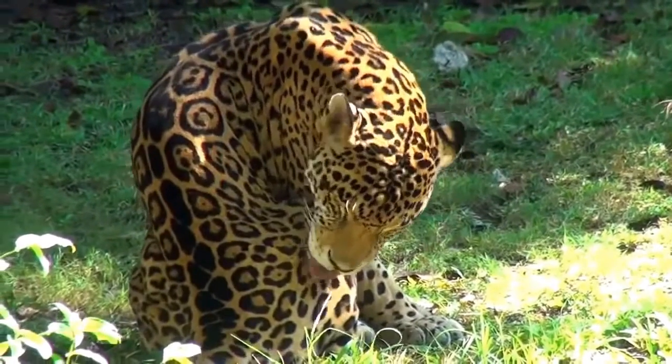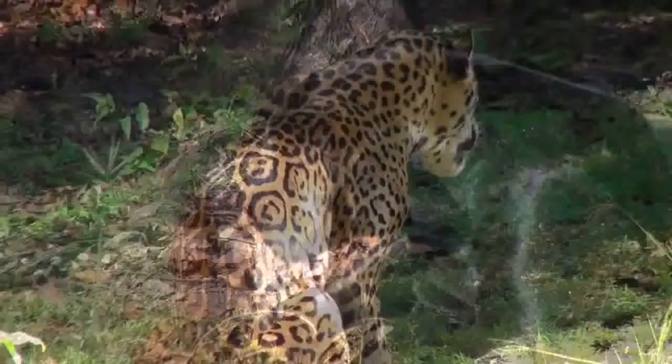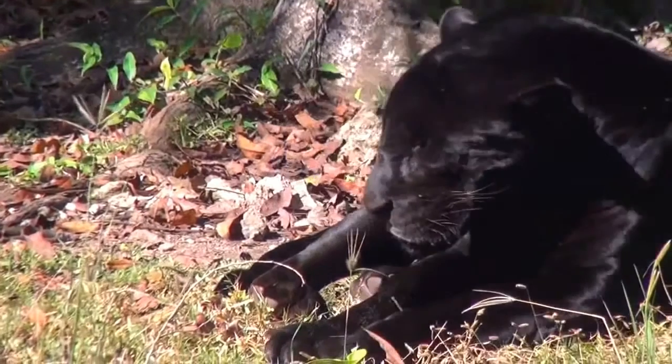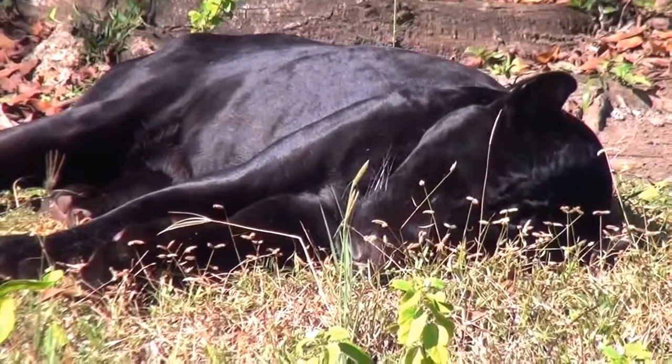When hunting, they sneak up on their prey, killing it with a powerful bite after a brief chase. The jaguar's menu consists of nearly all mammals native to the jungle, and even fish or small caimans.